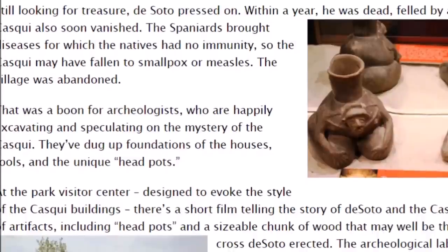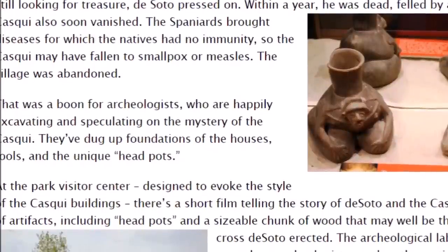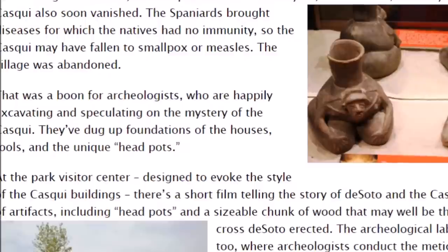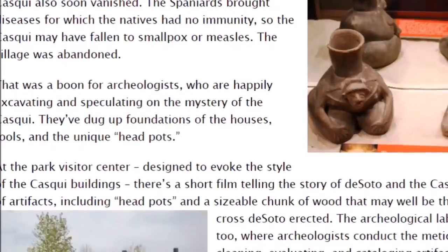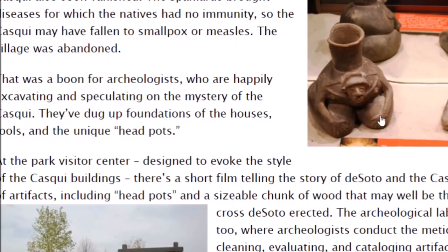Within a year, de Soto was dead, felled by a fever. The Cosqui also soon vanished — the Spaniards brought diseases for which the natives had no immunity. The Cosqui may have fallen to smallpox or measles, and the village was abandoned. But this village had been lived in for 500 to 600 years. Here are some more interesting effigy pots, including one with a human effigy that looks like it's holding its head.